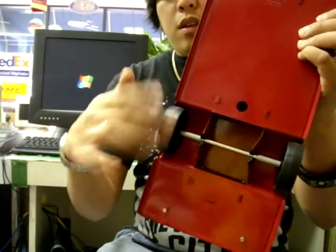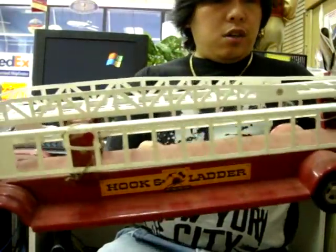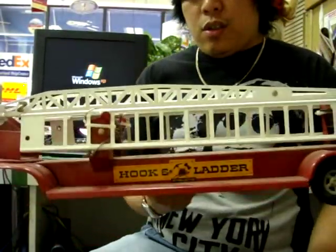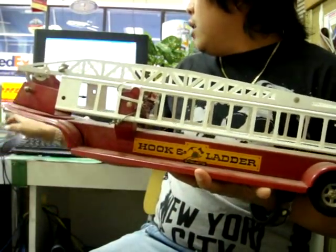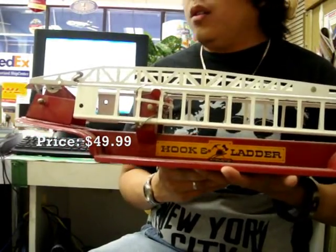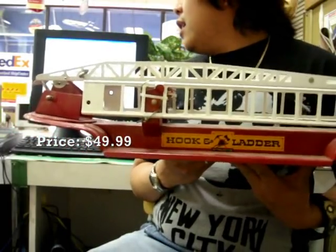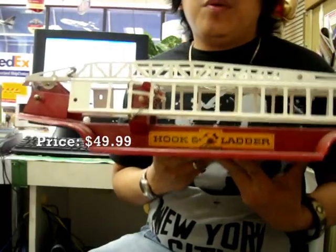These are in pretty good condition — no dents, no major scratches, maybe a little bit dusty. This item is only selling for $49.99, and you can't go wrong with a big red fire truck toy for that price.